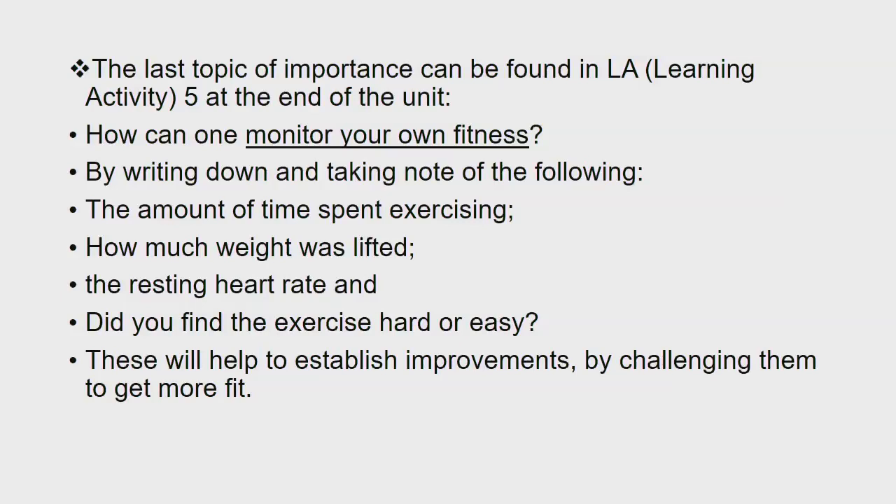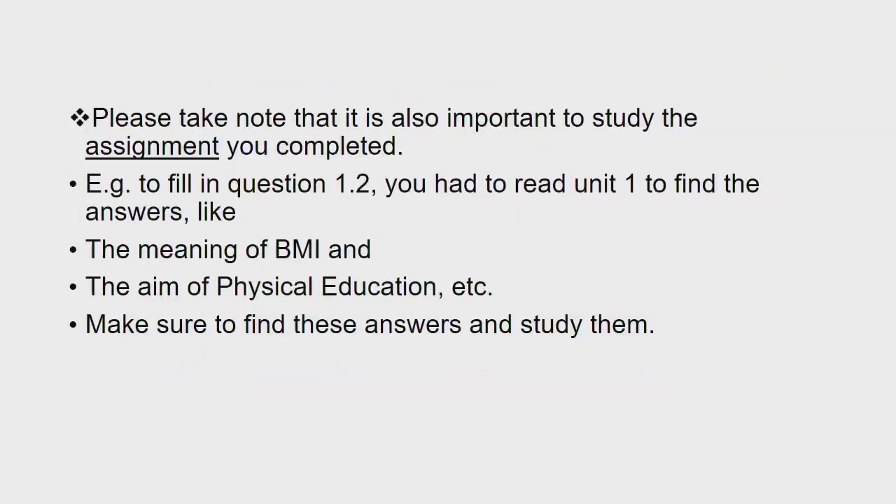How can one monitor your own fitness? By writing down and taking note of the following: the amount of time spent exercising, how much weight was lifted, the resting heart rate, and did you find the exercise hard or easy? These will help to establish improvements by challenging them to get more fit. Please take note that it is also important to study the assignment you completed. For example, to fill in question 1.2 of your assignment, you had to read Unit 1 to find the answers, like the meaning of BMI and the aim of physical education. Make sure to find these answers and study them.